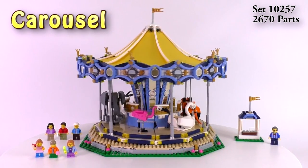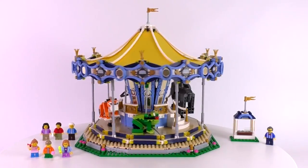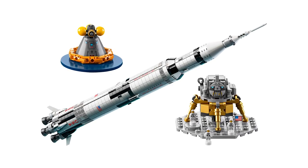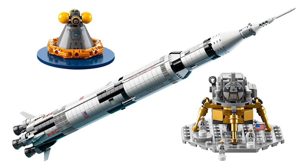Also this week, VIP early access is available for the Creator Carousel. And as far as I know, at least some Walmarts are now holding on to the Saturn V Ideas set. We weren't able to find one in our area, but I'm sure it's coming soon.